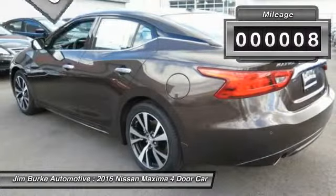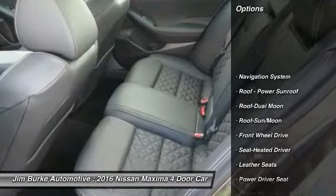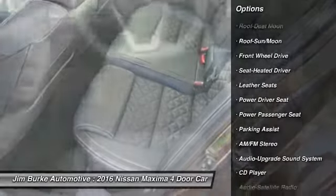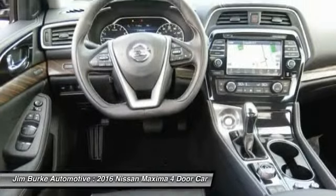This vehicle has less than 100 miles. Here are some of this vehicle's great options: anti-lock braking system, traction control, power passenger seat, navigation system, Bluetooth wireless data link for hands-free phone,